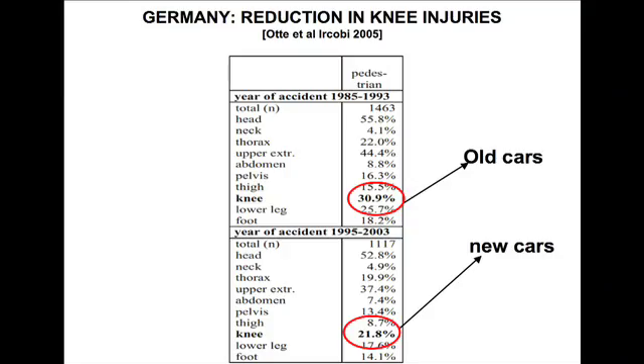If we look at statistics, 20 years ago knee injuries occurred in 31% of cases. Now it's down to 22%. That might seem like a small amount, but if you're one of that 10% saved, you'll be happy. We are making huge improvements.